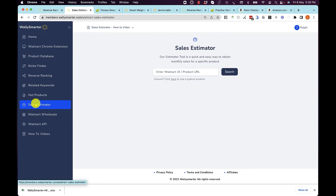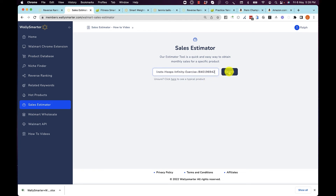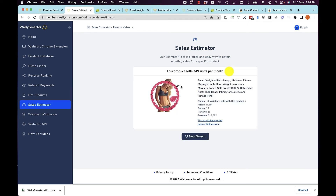Sales Estimator is a quick and easy way to see how much a product is selling. You just paste in a Walmart URL and you see that it sells 749 units per month.